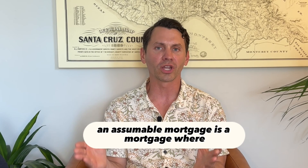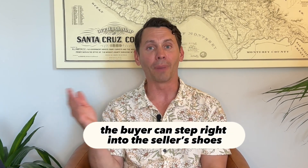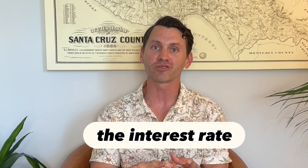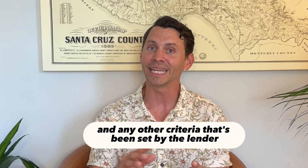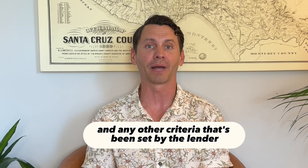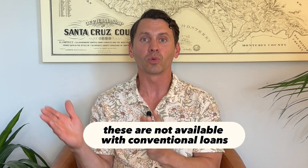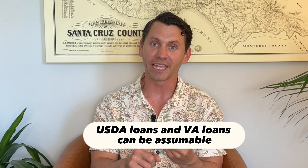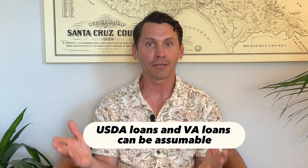An assumable mortgage is a mortgage where the buyer can step right into the seller's shoes, and they take over the mortgage balance, the interest rate, the repayment schedule, and any other criteria that's been set by the lender. These are not available with conventional loans, but FHA loans, USDA loans, and VA loans can be assumable.